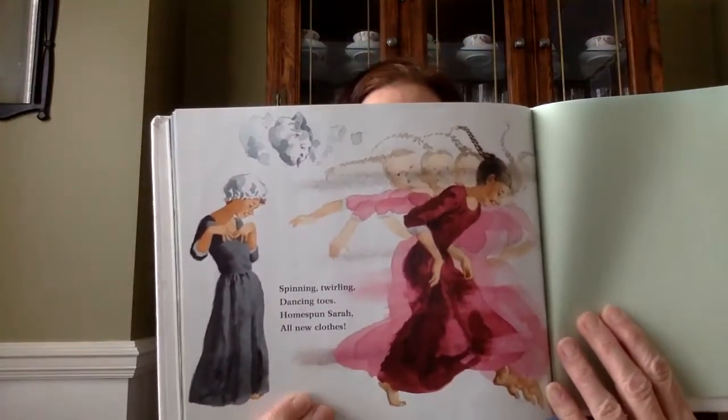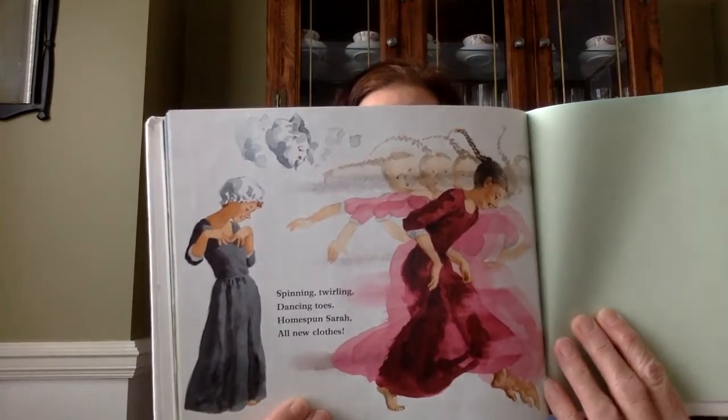Spinning, twirling, dancing toes. Homespun Sarah, all new clothes. So did you guys notice how they had to shear the sheep first in the story? And then they were able to make the thread and make the fabric, and then measure and make the dress. She ended up with a new dress at the end. That is Homespun Sarah, based on the fictional character from Pennsylvania in 1700.